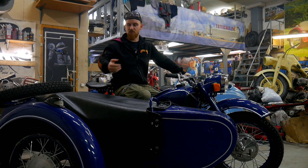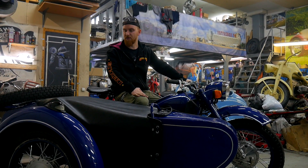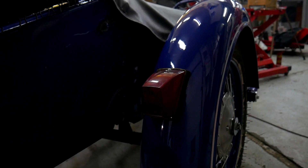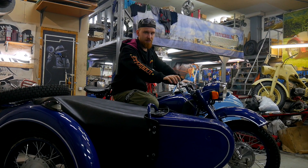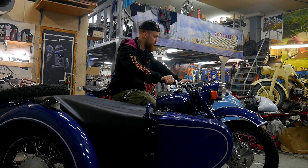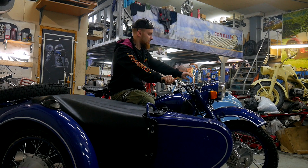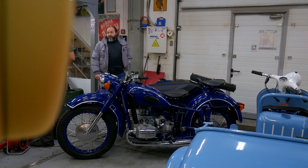It lacks turn signals on the sidecar — it only has running lights and a rear brake light. The rear lights are also of a distinctive style. The handlebar shape is also different from the Dnepr 11, though all the steering controls are its own original setup. There's a switch here for ignition advance and low/high beam, which is cable-operated.